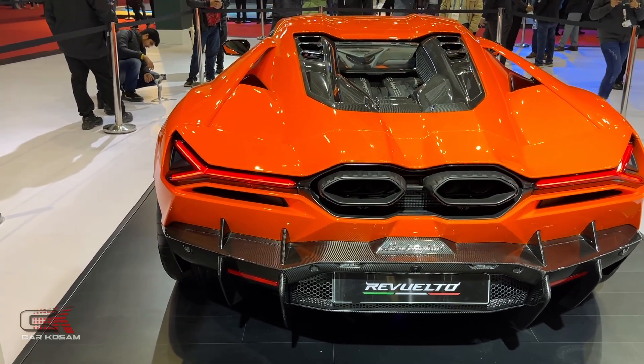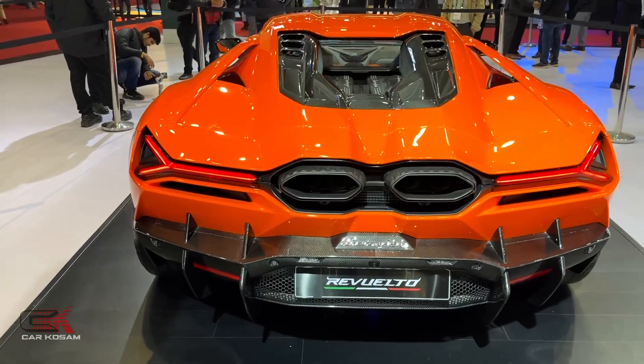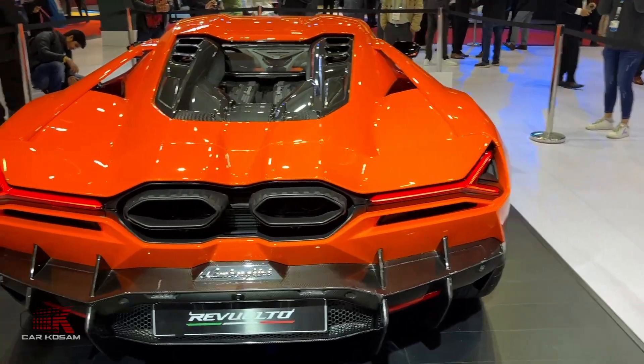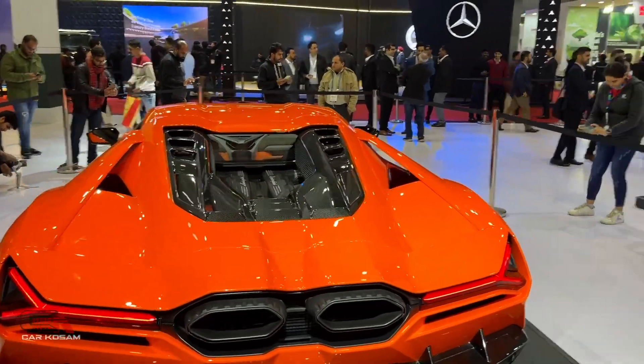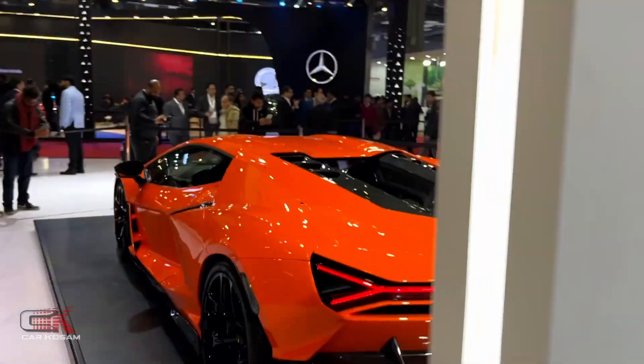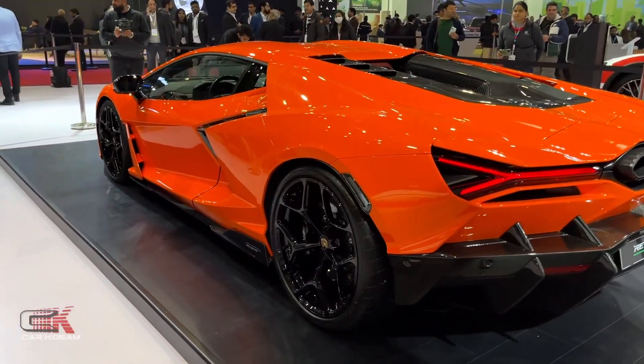You have to, you know, see and enjoy the vehicle. Look at the side view.